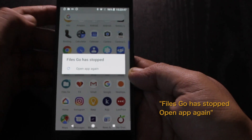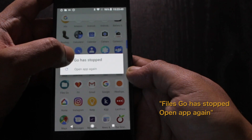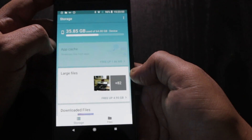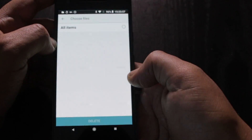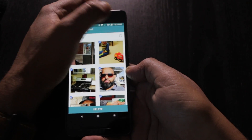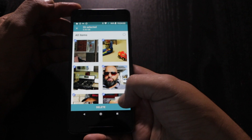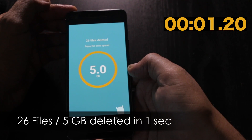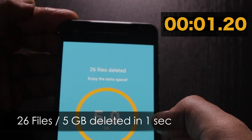We got an error, but that's okay because this was a beta APK. Open app again. Another five gigs we can free up — sure, why not? Delete. Another five gigs cleared in one second.